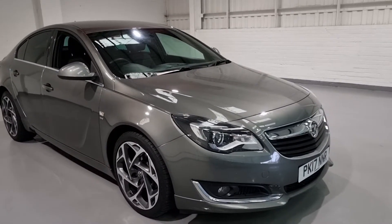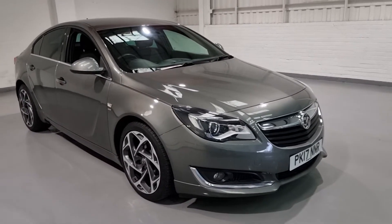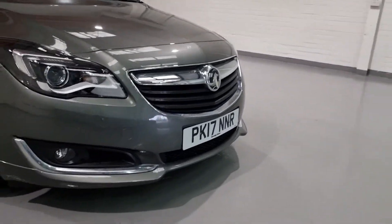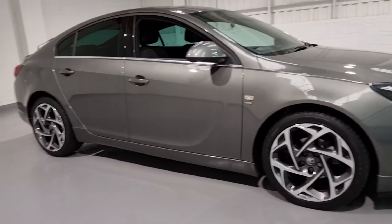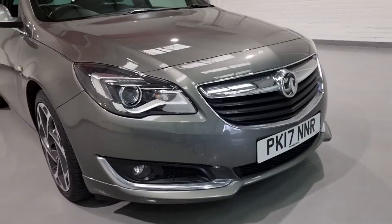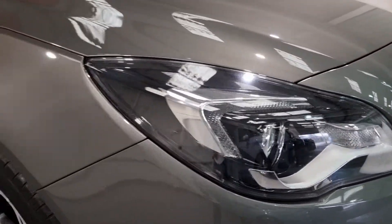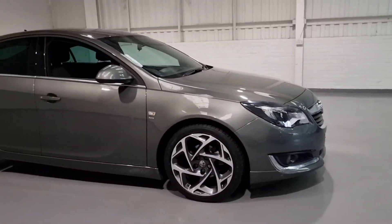We'll show you around, talk about some of the spec on the car, and show you the bodywork. Starting from the front and working our way back, we've got some really nice styling with it being the VXR line, meaning you get some nice little kit on the side. You get the side skirts and the bumpers are slightly different — just a little bit more aggressive and a bit more of a sporty feel. You've also got a really nice design in the headlights with the black and chrome, which just looks really smart and suits the car really well.